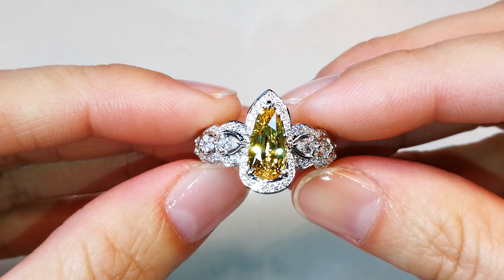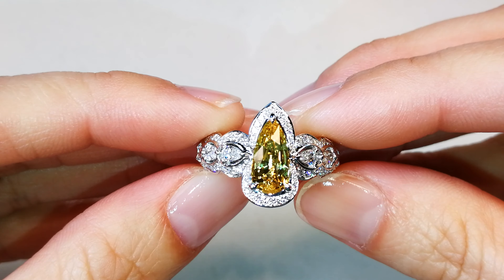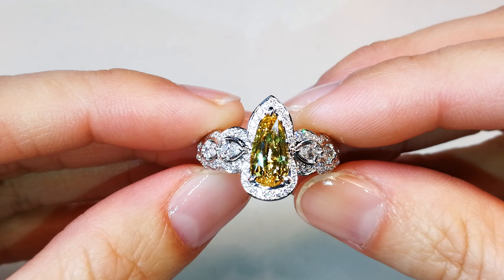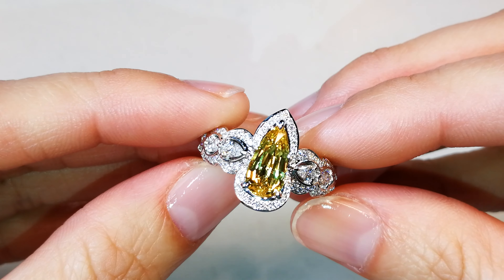This is extremely unique, and for the collectors, please understand we do not see these gems at all. These stones date back to the 1700s. They come out of the mine of Khao Ploi Wen in Thailand.